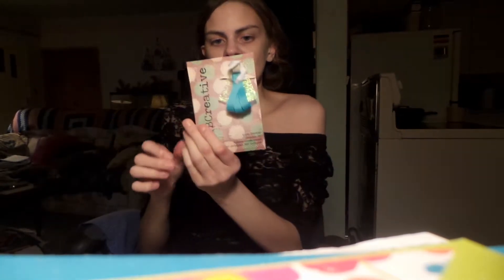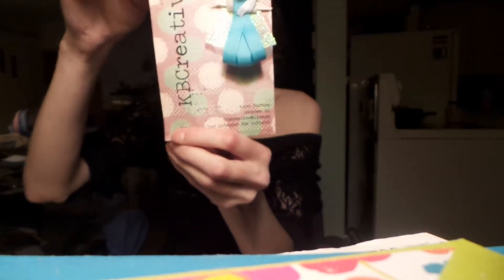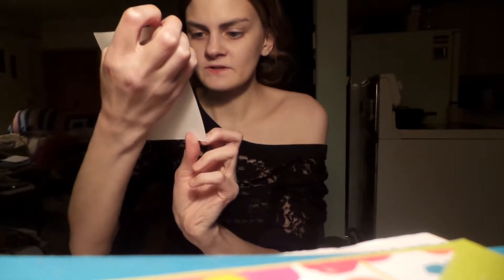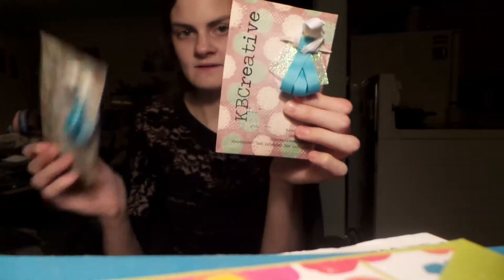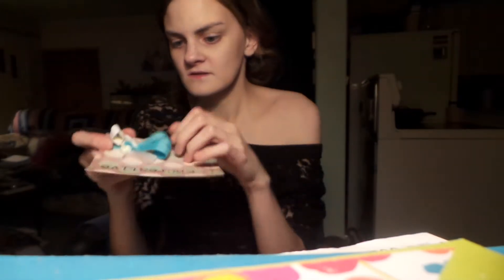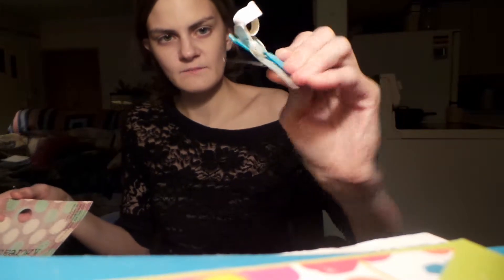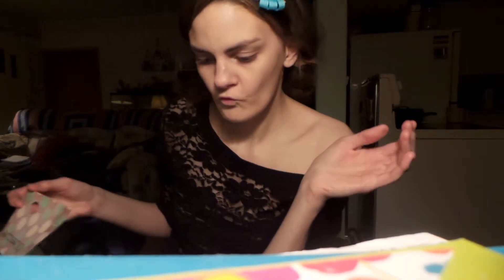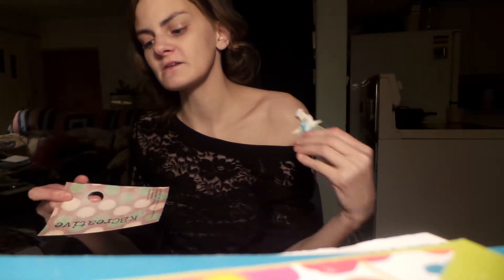First of all, I'm going to review the hair clips. These are hair clips from KB Creative. She is local in OCS. They are Queen Elsa — I hope that's not a copyright infringement. They are an alligator clip style. She makes a whole bunch of other things too, like tutus and other things like that.